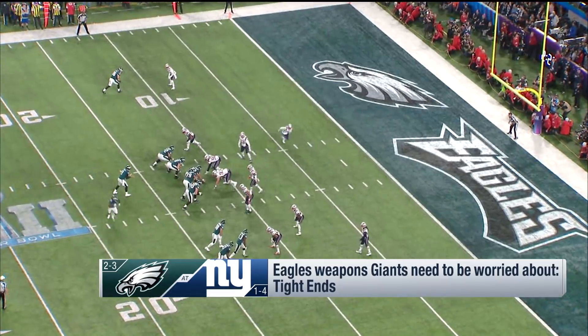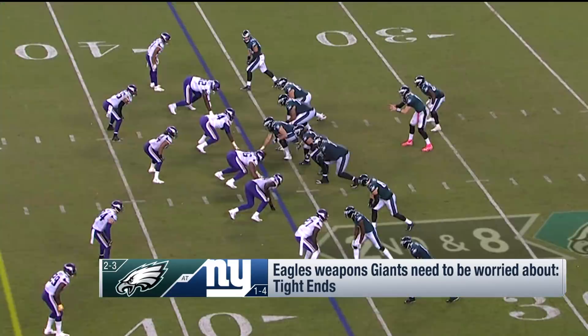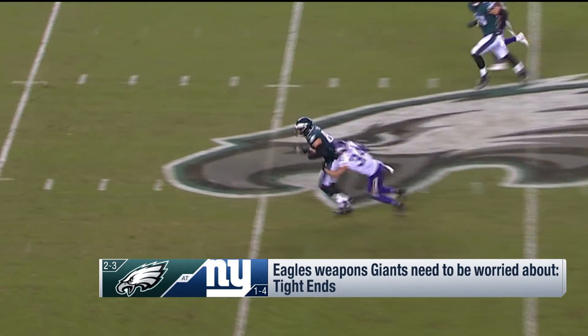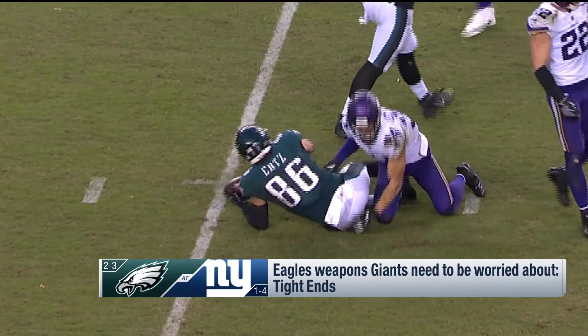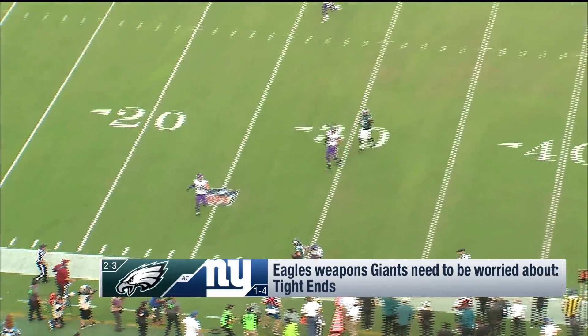Carson Wentz is clearly everything here — he's the engine on this machine. But what else are the Giants most worried about? The tight end position. They have two good ones, starting with Zach Ertz. In the Super Bowl, lined up in space versus a safety at the top of the screen — the safety has to cover him in space — touchdown Eagles. Here they have him in a bunch situation but again matched up with a safety: too much quickness and athletic ability for a safety to cover him. Then there's the rookie Dallas Goedert — another athletic tight end who can run. Those are the two guys the Giants have to stop in the passing game.